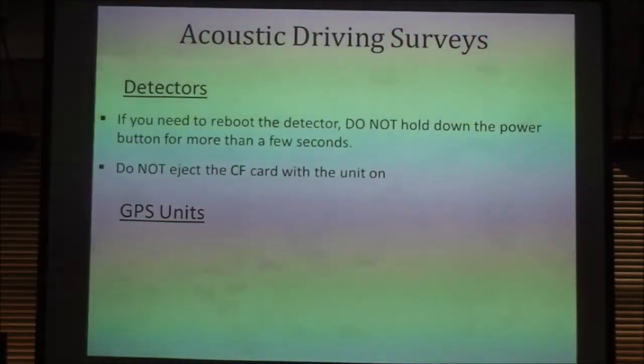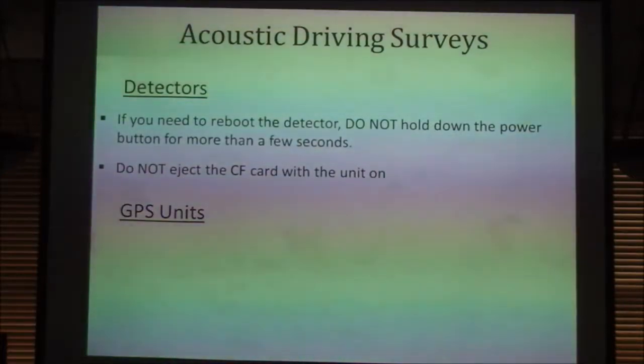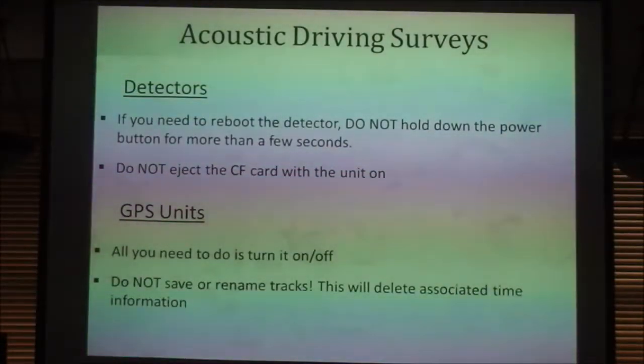Do not eject the CF card with the unit on. You'll likely never need to access the CF card — Charlotte has volunteered to handle all the data. But in the event you get an error message saying the CF card is full, make sure the unit is shut off before you pull it out. There is an extra CF card in the kit — they're just little data cards, kind of like a floppy disk. For the GPS units, there's pretty much no care and feeding required — just turn it on and off. Do not save or delete any tracks, as it will delete the information we utilize.